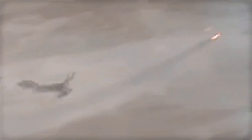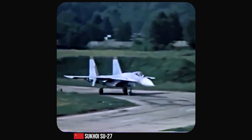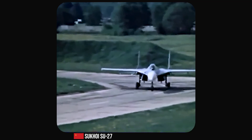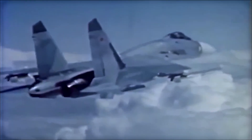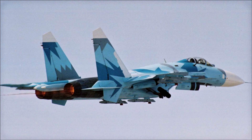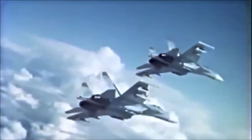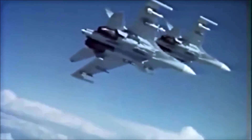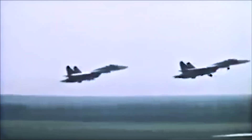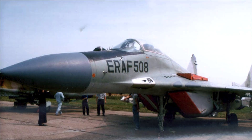The Sukhoi Su-27 and its various derivatives have been in active service for more than 40 years, and they have been used in several conflicts around the world. One of the most famous incidents took place during the Ethiopian-Eritrean conflict in the late 1990s and early 2000s. Ethiopia purchased a number of Su-27s during the war, and these planes were used to establish air superiority over the contested regions. The most notable aerial engagement occurred on February 26th, 1999, when an Ethiopian Su-27, piloted by Major Teshome Tangalu, engaged two Eritrean MiG-29s. In the ensuing dogfight, Tangalu managed to shoot down both MiG-29s, making him the first confirmed Su-27 pilot to shoot down an enemy aircraft in aerial combat.